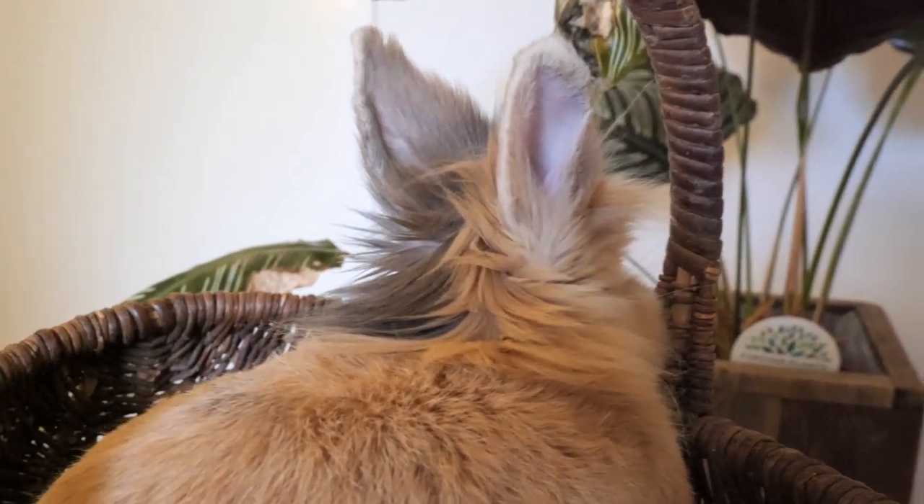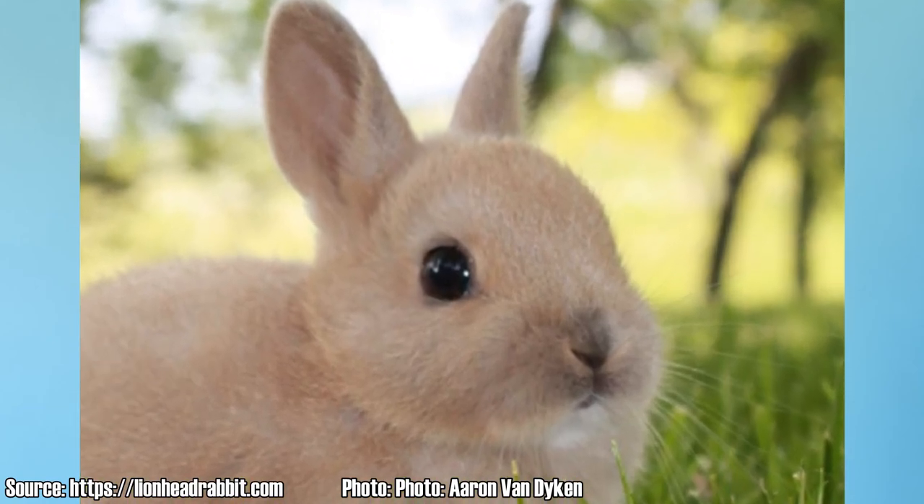So how did lion heads get their name? Lion head rabbits came into existence in Belgium, by mixing a Netherland Dwarf with a Swiss Fox. This is actually how the mane gene was born, which gives these bunnies their distinctive look.